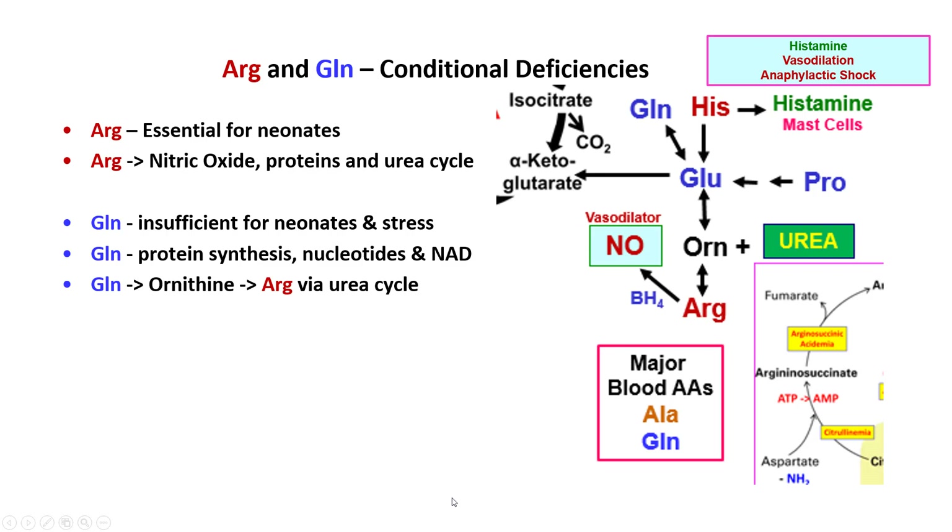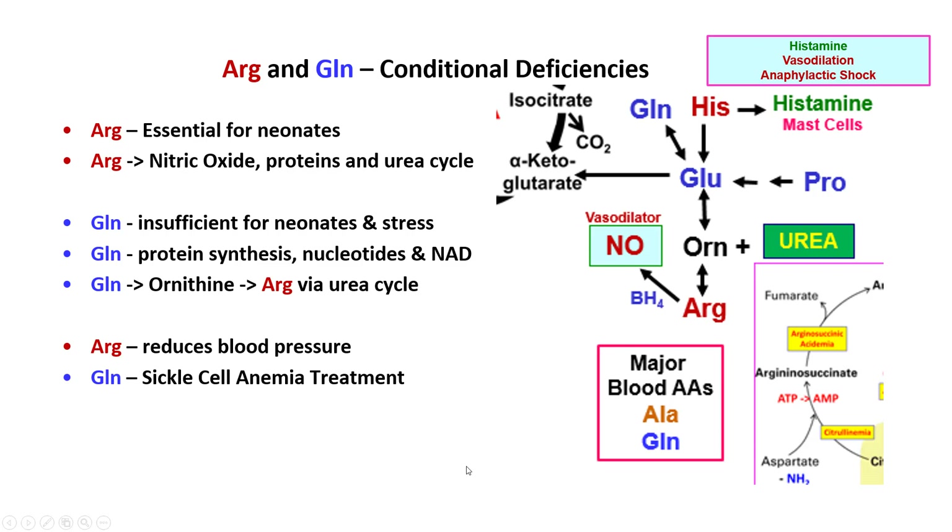Glutamine is also thought to be insufficient in many neonates due to the stress of rapid growth. It is needed for protein synthesis, nucleotide production, NAD synthesis, and to make ornithine, which feeds into the arginine and urea cycle. Arginine can reduce blood pressure through nitric oxide-mediated vasodilation, and glutamine is now being used as a new treatment in sickle cell anemia to reduce painful attacks.